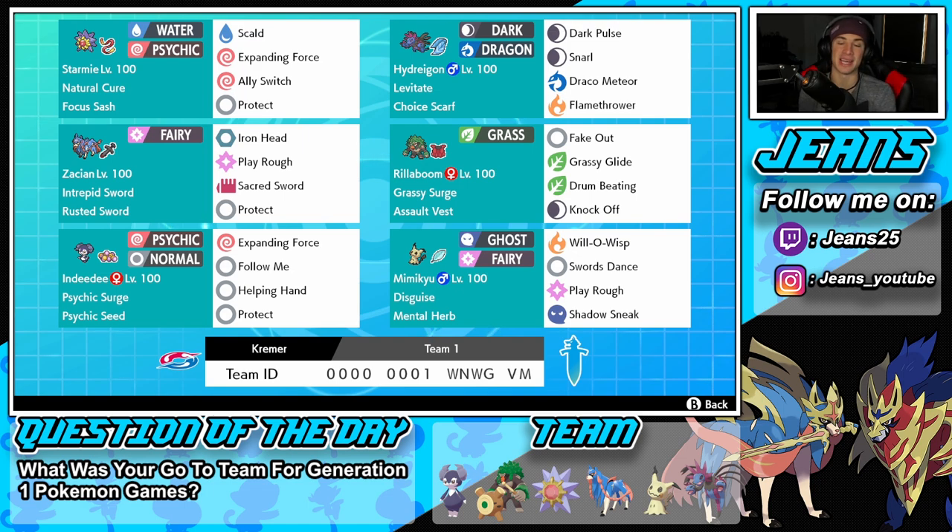Right next to Starmie is Hydreigon. I feel like this Pokemon has not been getting a lot of love in Series 10, but it's really really good. It has Choice Scarf as its item, Levitate as its ability, and then Dark Pulse for STAB, Snarl for special attack drops, Draco Meteor for huge STAB damage, and Flamethrower for coverage. Choice Scarf is great for underrated Pokemon — they can come in from the back and just outspeed to pick up those last KOs.